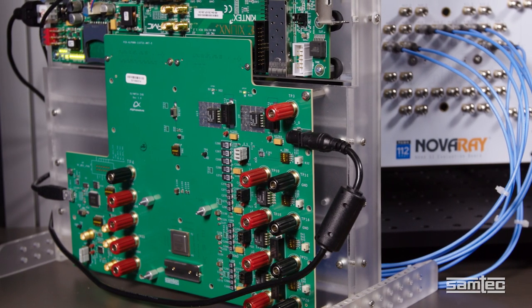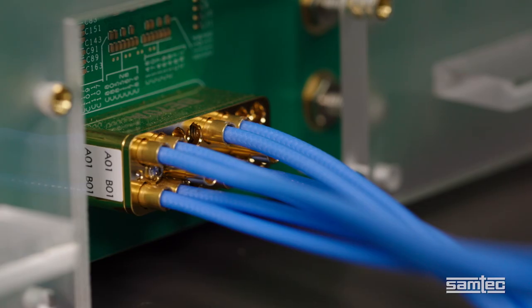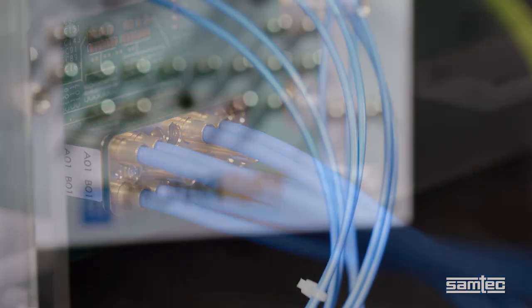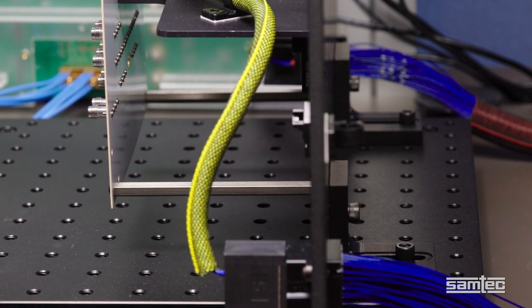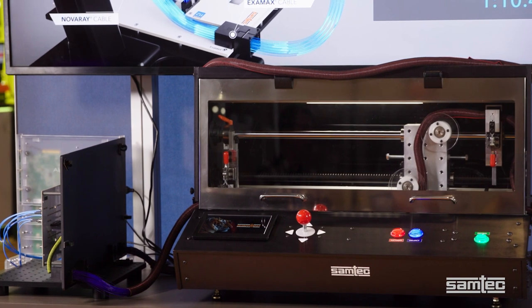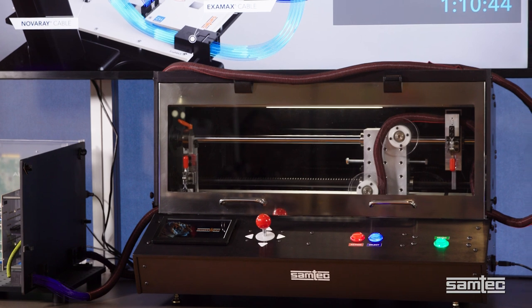Let me quickly show you the signal path. AlphaWave's Longreach 30s generates 56 Gbps PAM4 PRBS31 data at the transmitter. The signal travels to a SAMTEC Bullseye High Performance Test Cable system, through low-loss coax, to a SAMTEC Novaray Cable system, and then to an Eximax Cable Backplane Connector system. The path repeats itself as it loops back to the receiver. In the middle of it all is an Eximax Cable Backplane with 4 meters of 30 Gauge I-Speed TwinX.